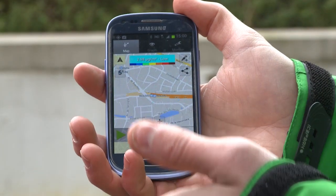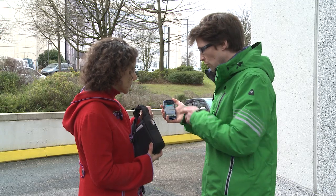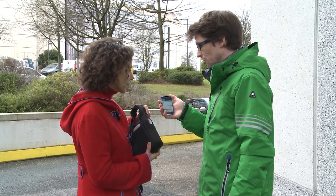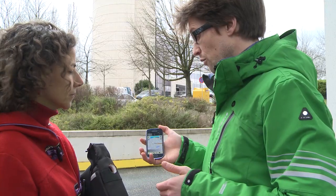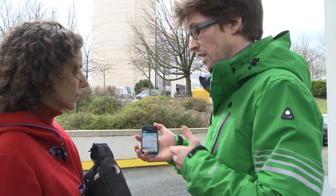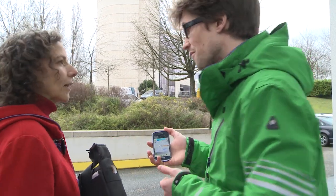It receives information from all the different gas sensors inside the sensor box. At the moment we are around three micrograms per cubic meter black carbon, which is rather low. If we move and we go to places with heavy traffic, for example, concentrations will go up. Okay, let's try.